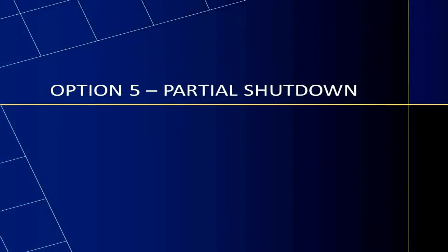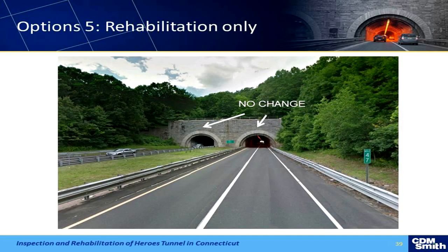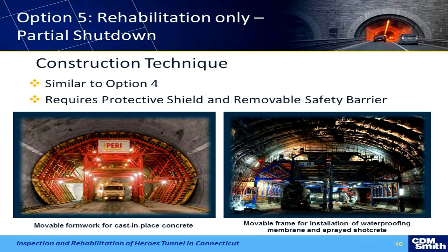Then there was the partial shutdown rehabilitation option — the shielded technique from Europe. It looks pretty elaborate; we think it would only give us one lane, but it's actually a pretty cost-effective solution. I don't think we're going to go through with that option.